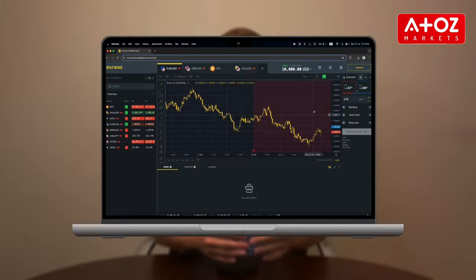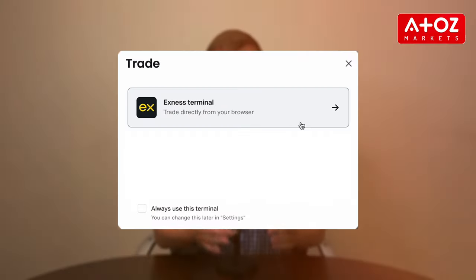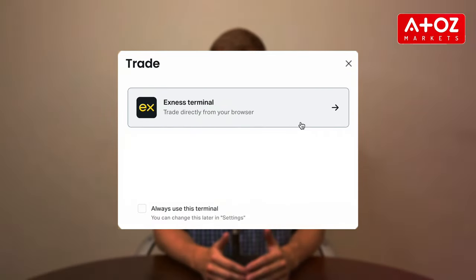Now let's go to your personal area of the Exynos Terminal. Log in to your personal area, click Trade on any trading account, and select Exynos Terminal in the pop-up window. Exynos Terminal will open with that trading account set as active.